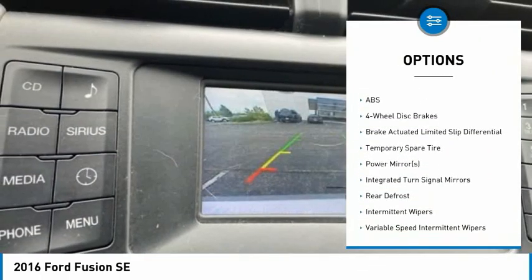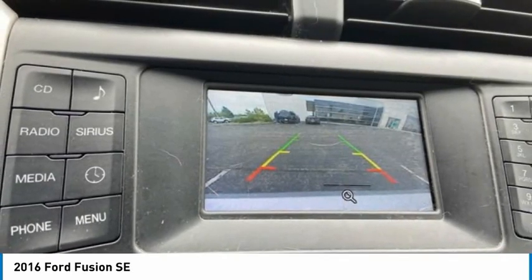Stability control, daytime running lights, engine immobilizer, tires, front performance.